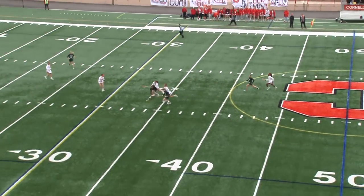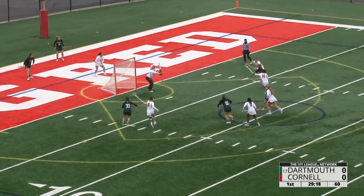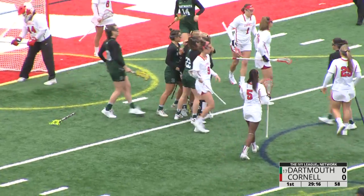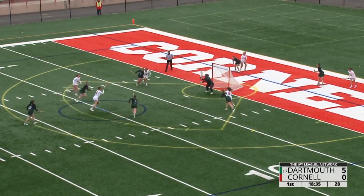Catherine Giroux muscles it back to the left side for Dartmouth, 40 seconds in. Our first free position shot coming from eight meters out — on its way and in the back of the net! An early goal by Dartmouth.